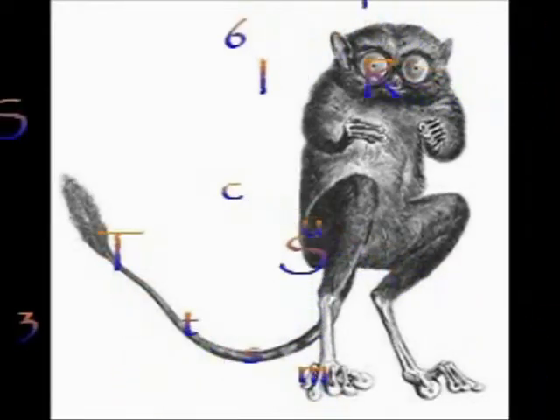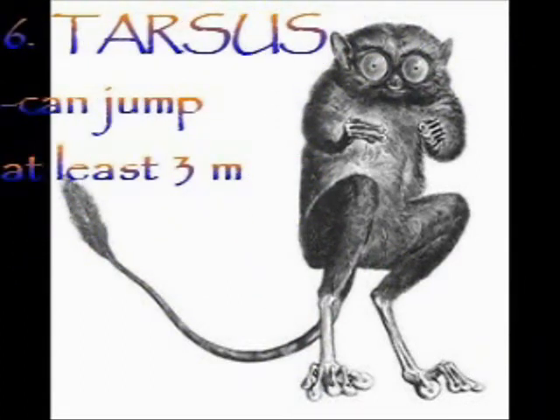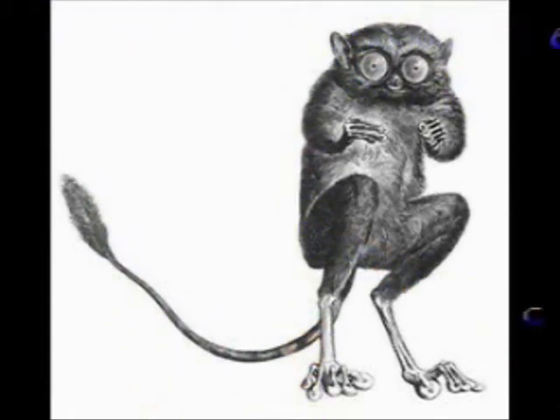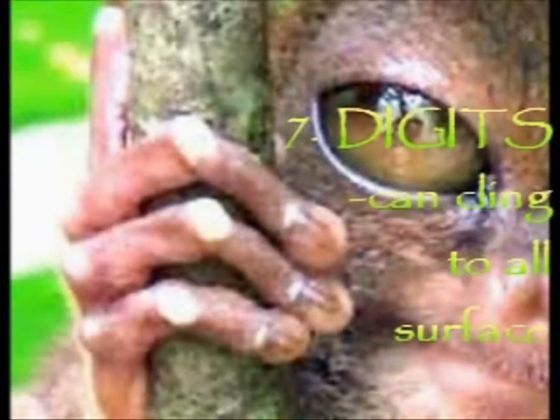Number 6: its elongated tarsus or ankle bone, which gives the tarsier its name, allows it to jump at least 3 meters from tree to tree without having to touch the ground. And lastly, number 7: its long digits are tipped with rounded pads that allow it to cling easily to trees and grip almost any surface.